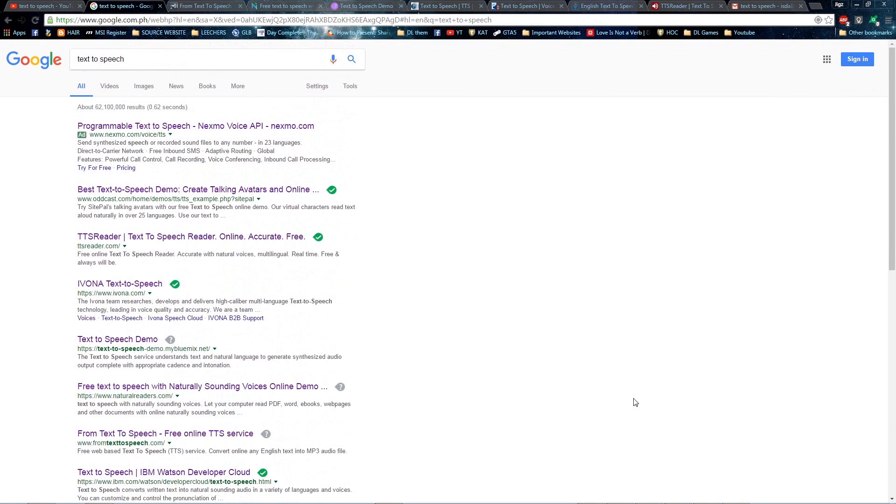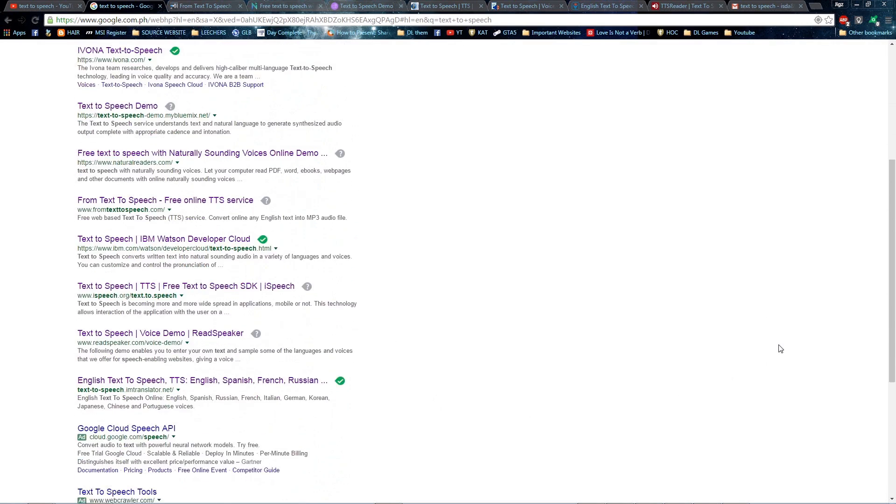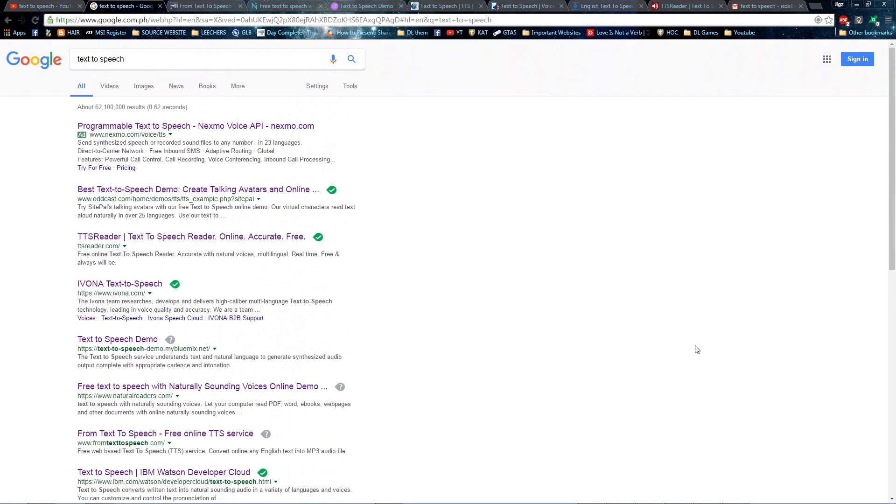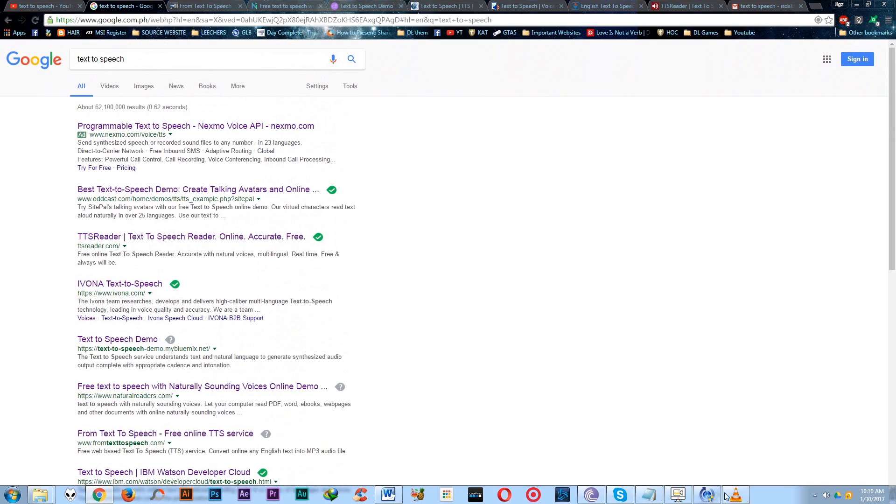Maybe in the coming years we can finally have a perfect text-to-speech program online. So I will compare the top results and reveal what I can say is the best — not perfect, but more natural and human-like voice.